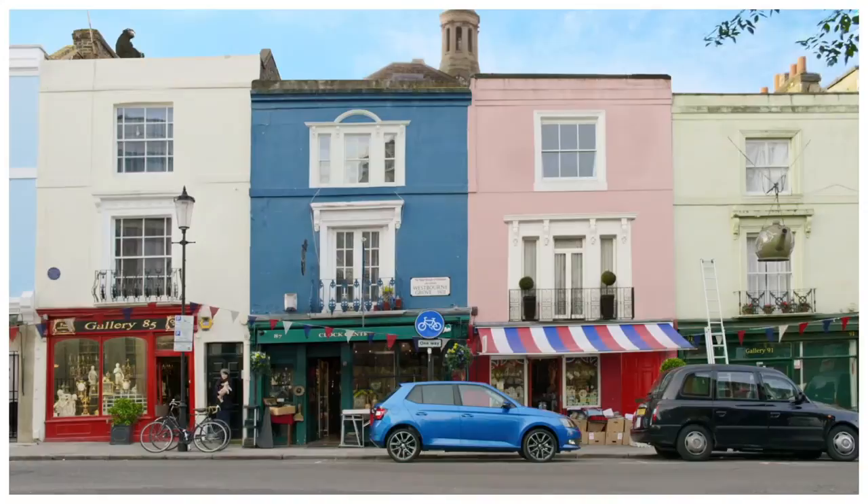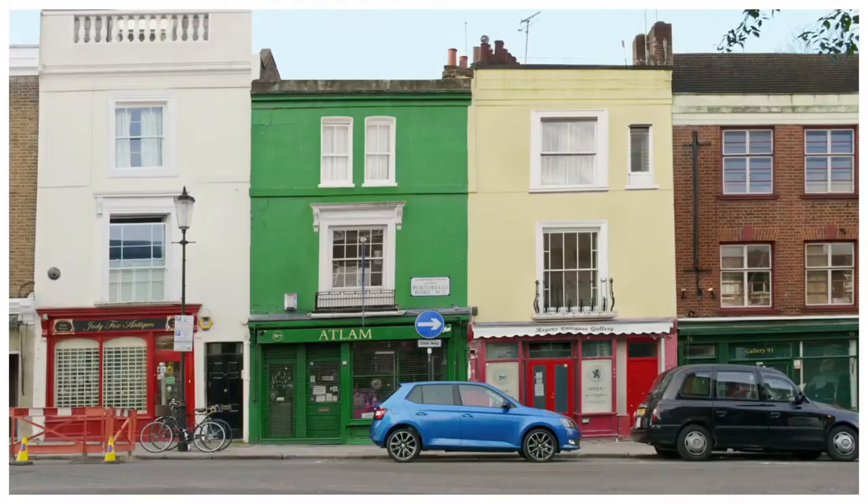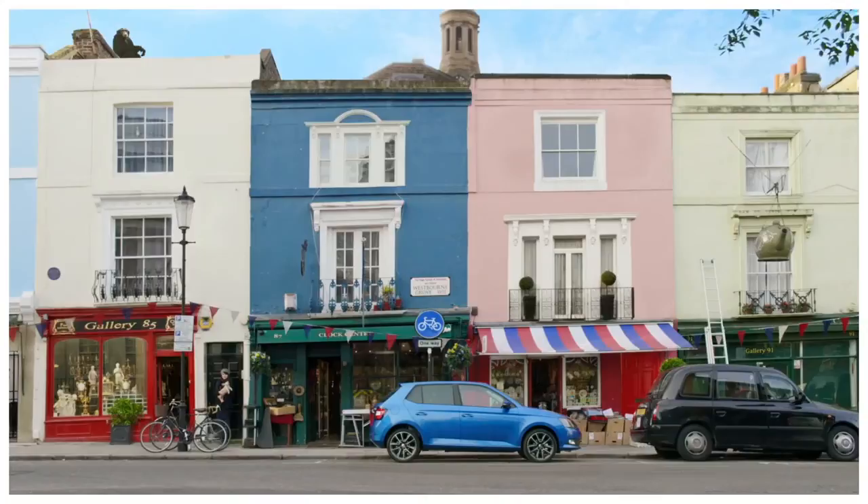Did you spot the van changing to a taxi? How about the scooter changing to a pair of bicycles? Or the lady holding a pig? Let alone the fact that the entire street is now completely different. Didn't think so. So there we have it — proof that the new Skoda Fabia is truly attention-stealing.